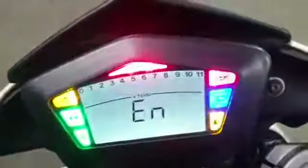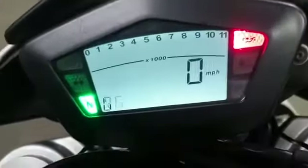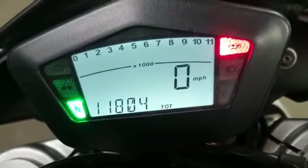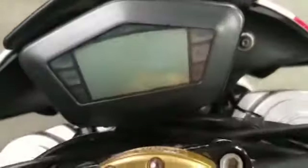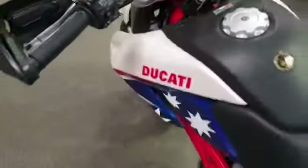Right, we'll show you the mileage again — 11,804 miles. That will obviously go up by one or two miles just from us testing the bike.